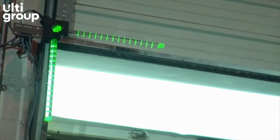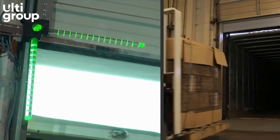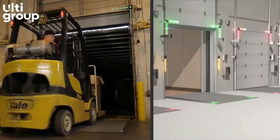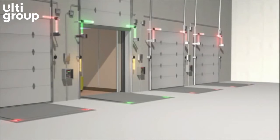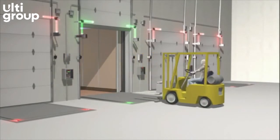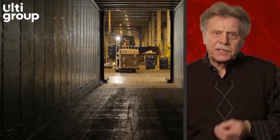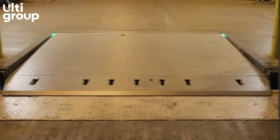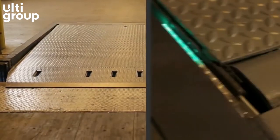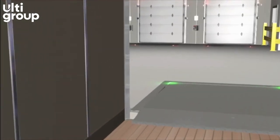Corner View, located in the upper corners of the overhead door, clearly shows the dock lock status to the forklift driver before entering the trailer. It also gives dock personnel a quick status check of which trailers are safely secured at the docks. Leveler View provides immediate dock lock status to the forklift operator while inside the trailer and a reference point for backing out.